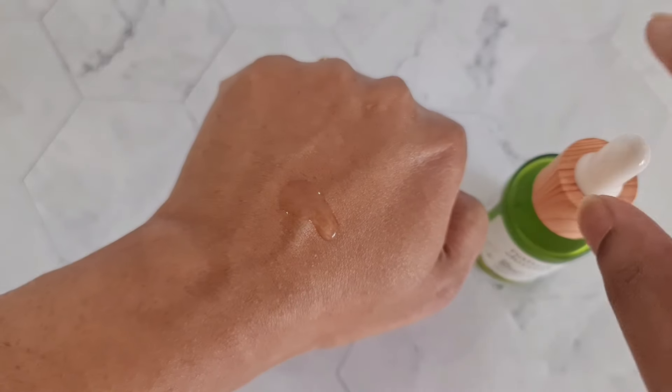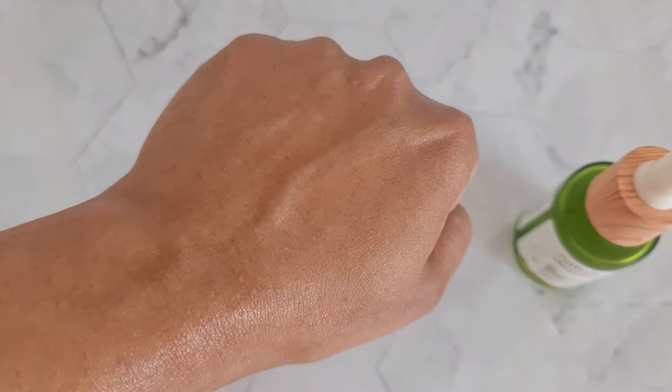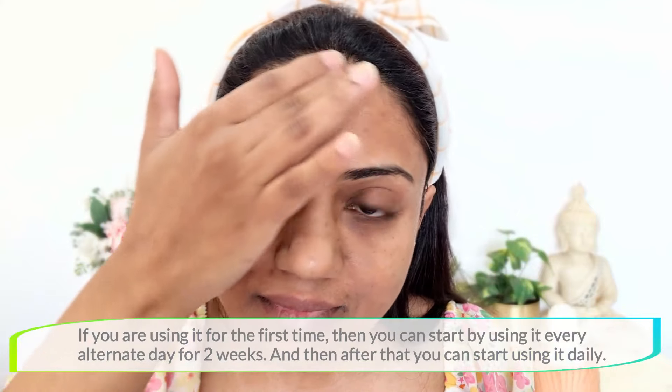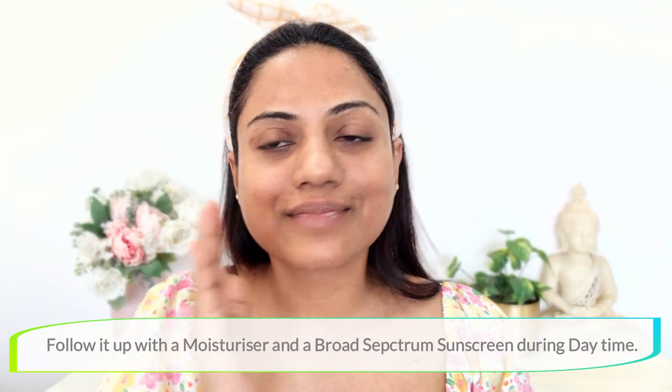The texture of this serum is extremely lightweight and non-sticky, and it gets instantly absorbed into your skin beautifully. After washing your face and patting it dry, you just take two to three drops of this serum and apply it all over your face. Since salicylic acid is a potent active, if you're using it for the first time, start by using it every alternate day for two weeks, then use it daily after that. Follow up with your normal moisturizer and a good broad-spectrum sunscreen during the daytime — using sunscreen is mandatory when using any sort of actives.